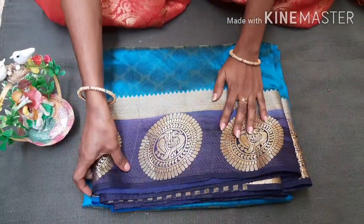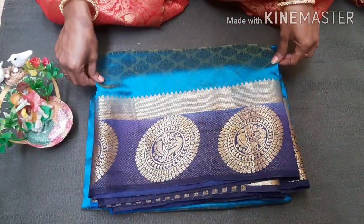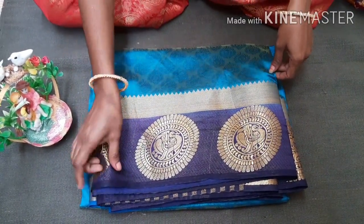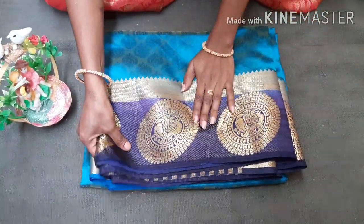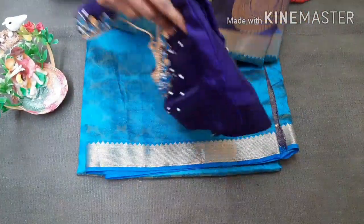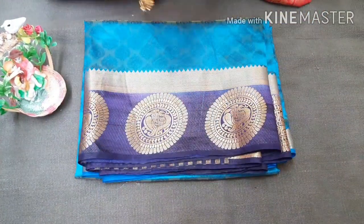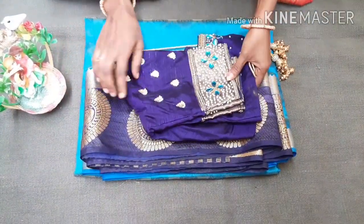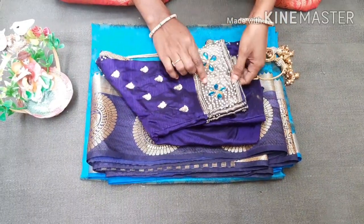This blouse has a different color — sky blue. We also have a blue color. I have a blouse piece here.